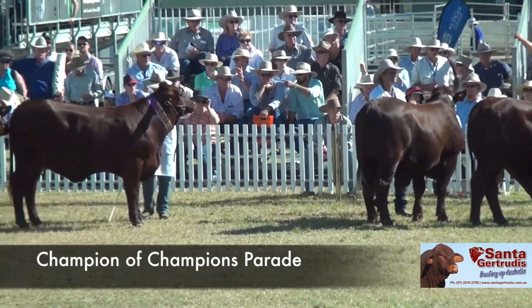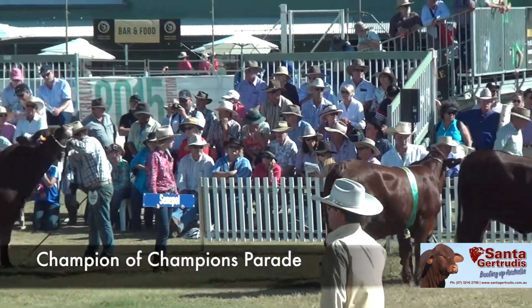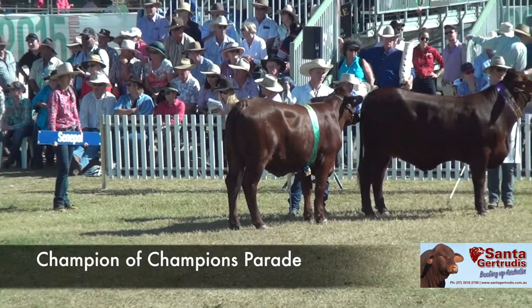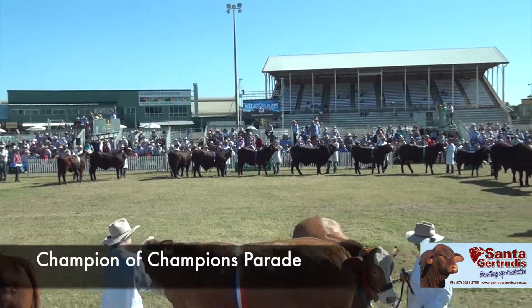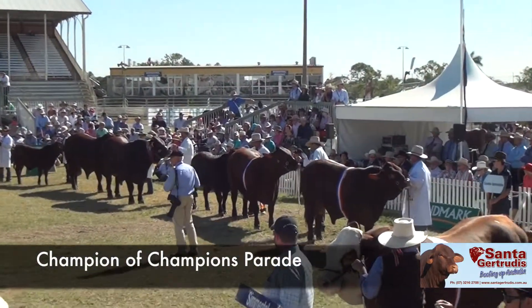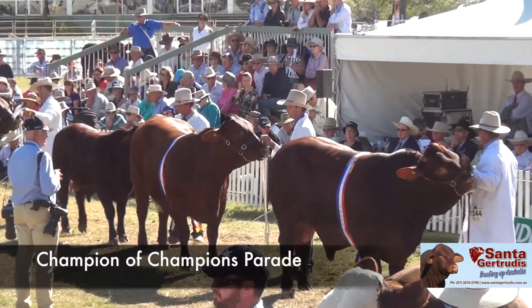John and Rosemary McCartney from Clifton, Queensland took the Grand and Junior Champion Male — that was Graylin J-26. The Grand Champion Female was Rosehill Kimberley. Could I congratulate John and Rosemary — ladies and gentlemen, they've only been breeding Santa Gertrudis for around about three years. So congratulations, well done.